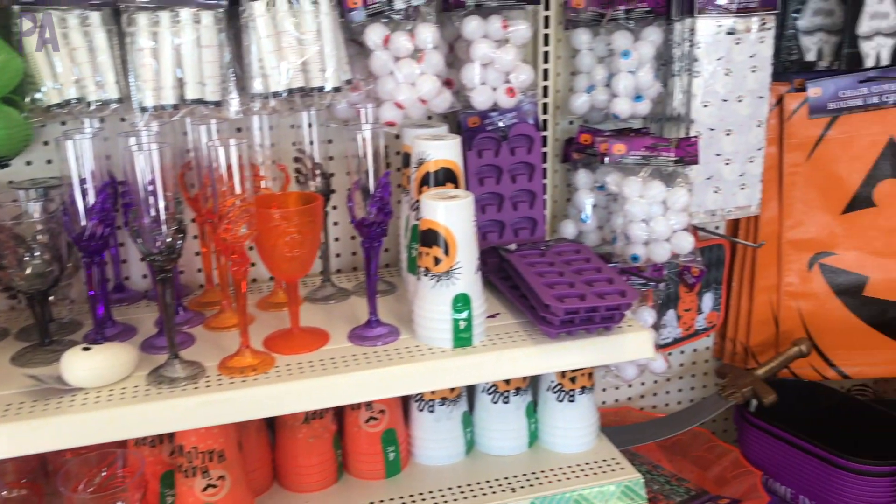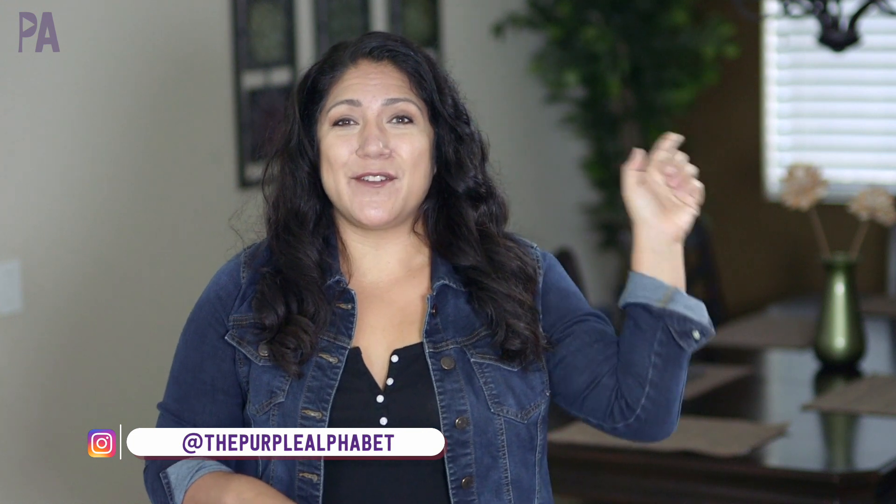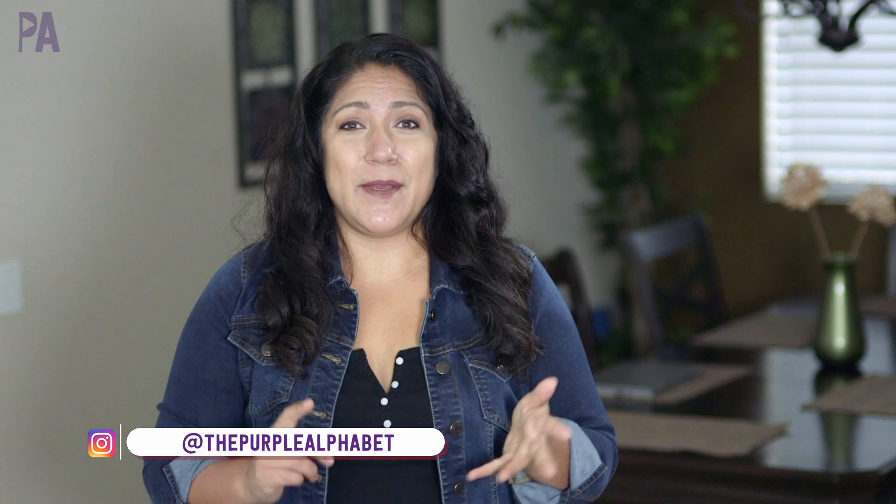They have fall things, Halloween things, and they even have a little bit of Christmas things. So if you haven't seen that video, you'll definitely want to go check that out after you watch this one. I'll try to put a link up in the corner or down below in the description box. I also did a little bit of a haul too because I had to buy some things. But in today's video, we're heading over to Target and I have a lot to show you.